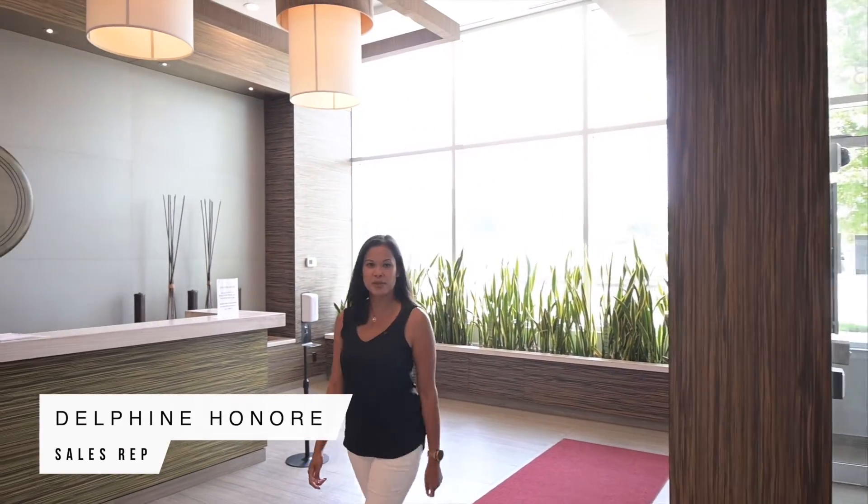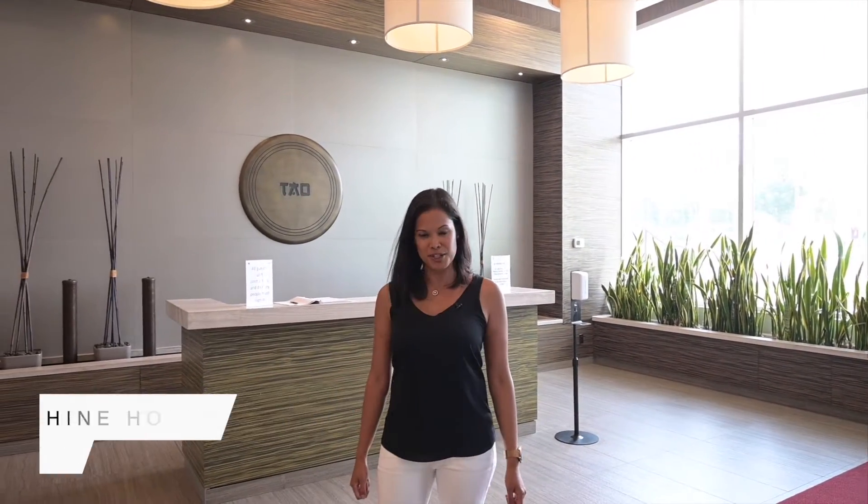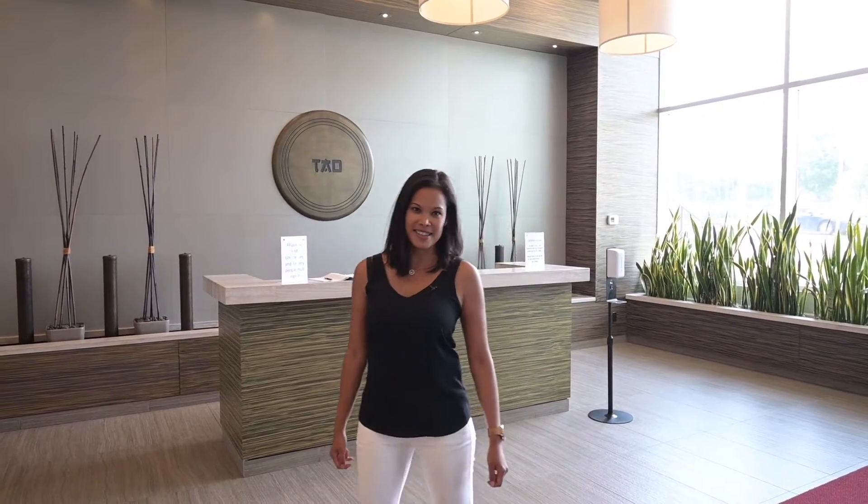Hi, Delphine Honoré with RE-MAX West. Welcome to Tao Boutique Condos, located in the heart of Richmond Hill, right by Highway 7 and Bayview Avenue. Let's go check out the place.